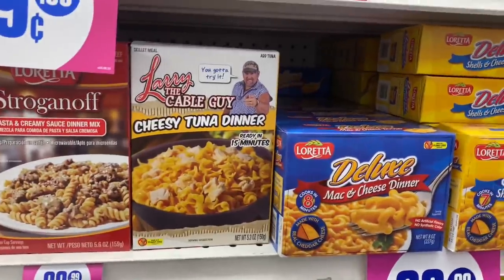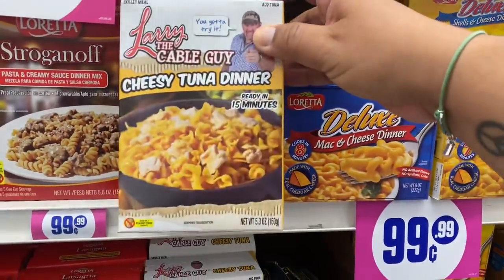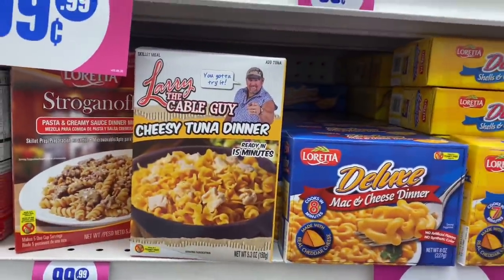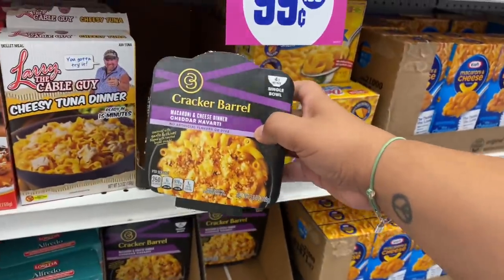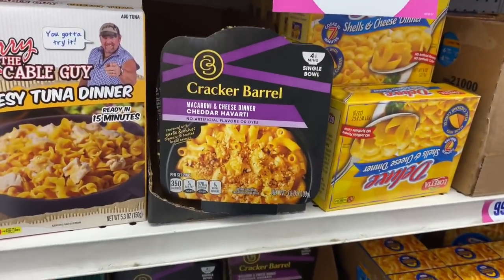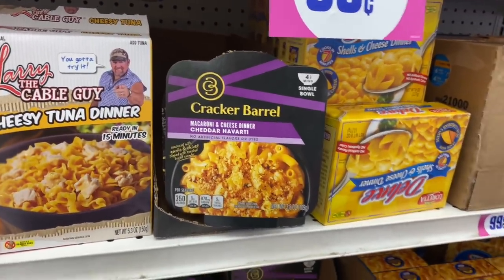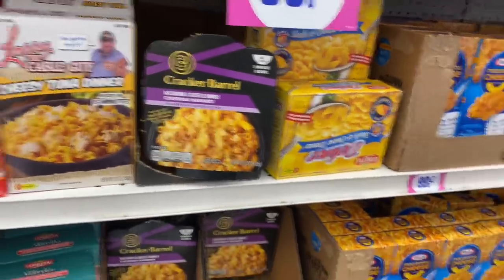This is funny — the Larry the Cable Guy. I guess he has his own line of mac and cheese. This is good until June 3rd of 2022. They brought back the Cracker Barrel mac and cheese dinner — I have to say, Cracker Barrel makes the best mac and cheese. I don't care what anybody says, this stuff is so good. And they're usually pretty pricey, so to get them here for 99 cents is definitely a good deal.